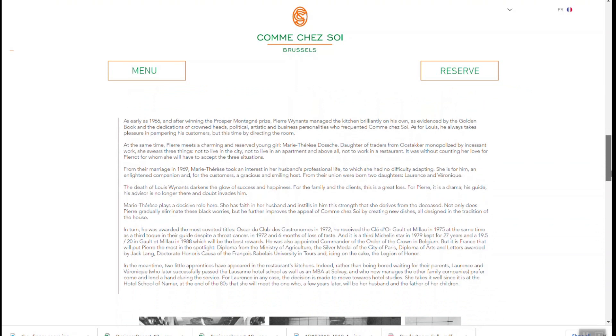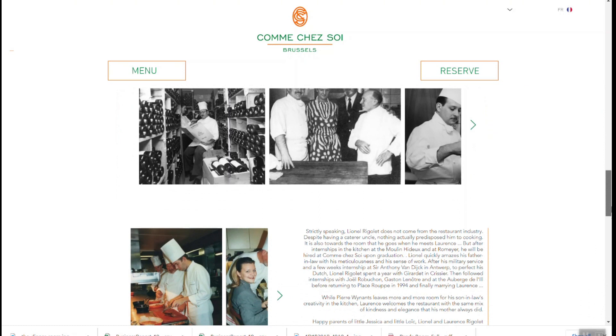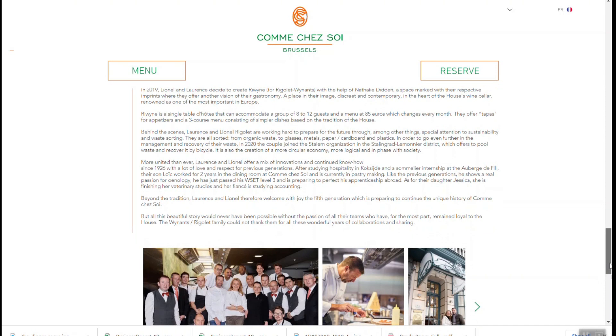Today the restaurant is manned by husband and wife Lauren and Lionel. Chef Lionel runs the kitchen with his team, while wife Lauren actually works in the dining room talking to the guests. She actually talked to us when I was there and she was really nice.